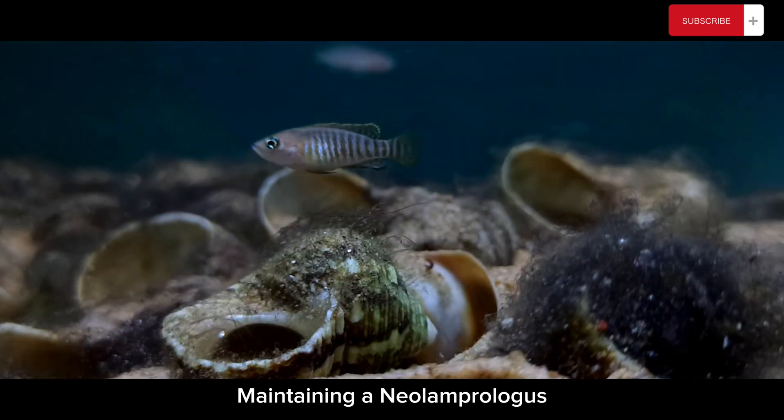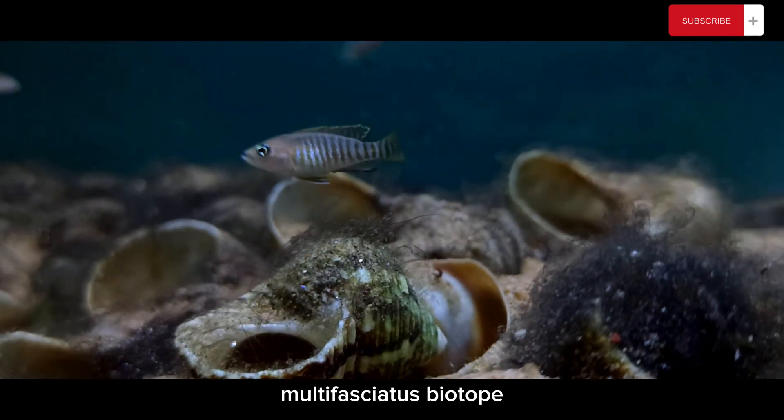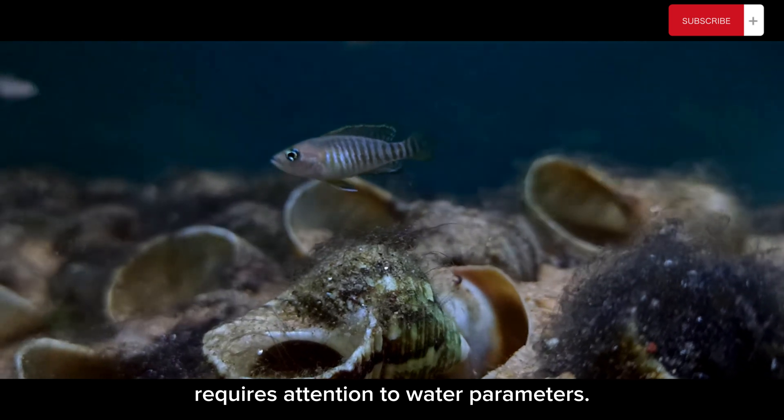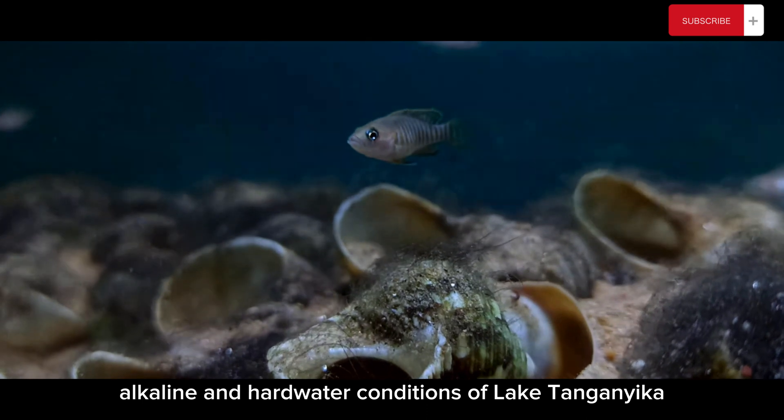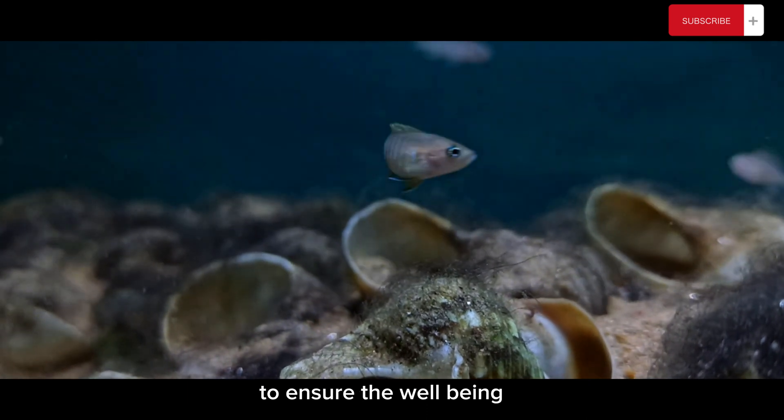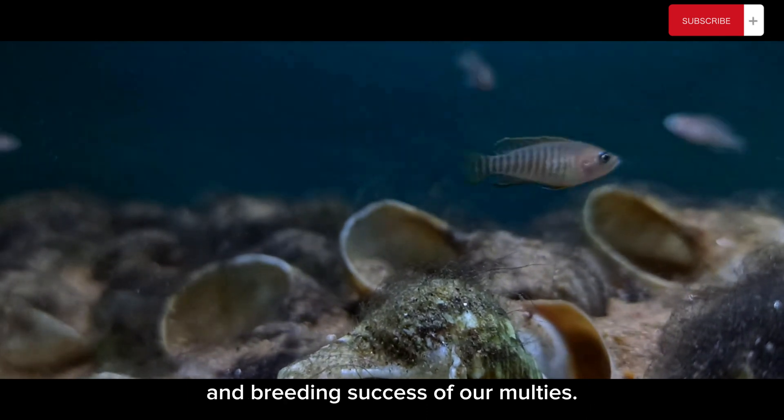Maintaining a Neolamprologus multifasciatus biotope requires attention to water parameters. We have recreated the alkaline and hard water conditions of Lake Tanganyika to ensure the well-being and breeding success of our Maltese.